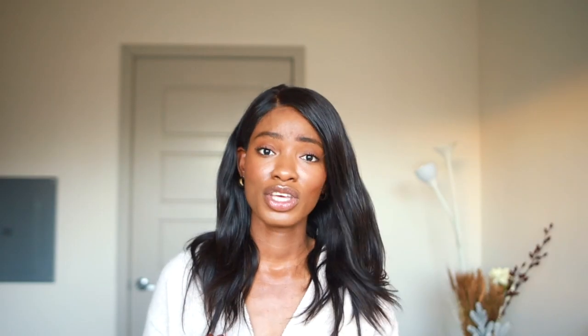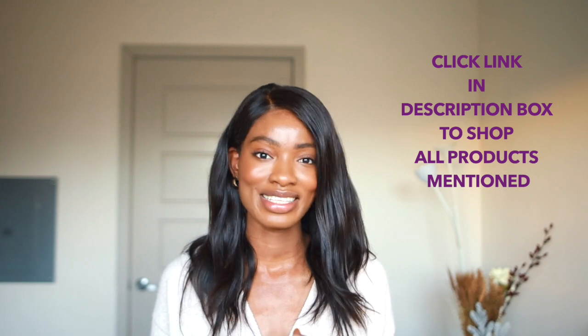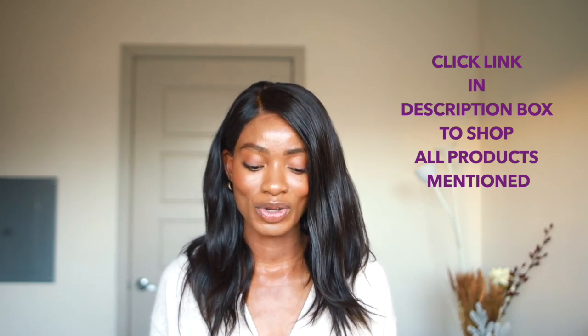Thank you to April Skin for sponsoring this video. I know you guys are wondering — no, it's not my brand; it just happens to have the same name as me, so it all just fits. Their products are amazing. If you have sensitive or sensitized skin, not to worry — you are in good hands. You have a unique skin type that we're all secretly a little jealous of, because there are specific products made just for you.